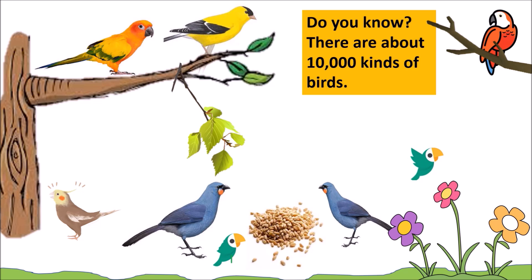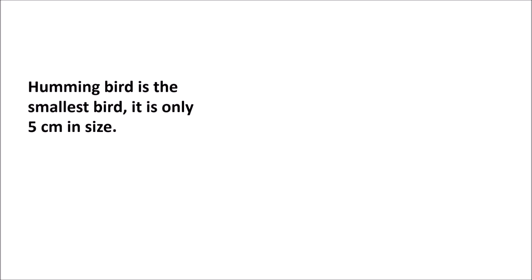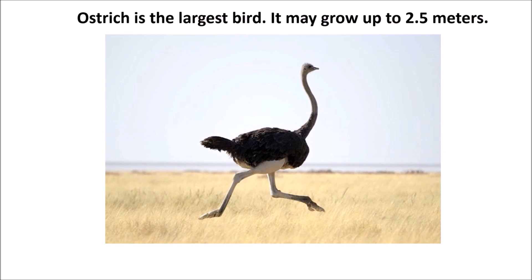There are about ten thousand kinds of birds. Hummingbird is the smallest bird — it is only five centimeters in size. Ostrich is the largest bird and may grow up to 2.5 meters.